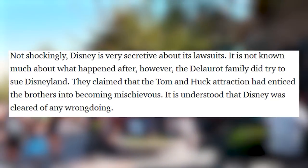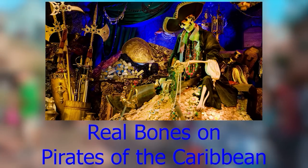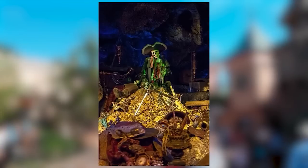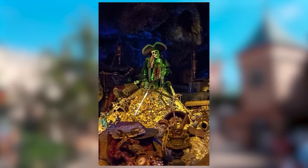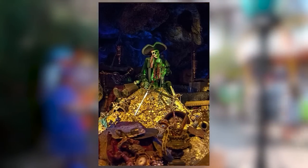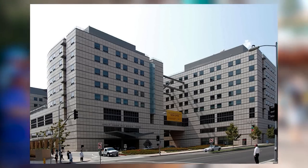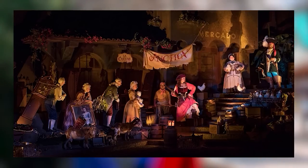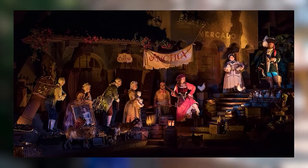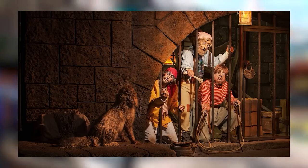When the Pirates of the Caribbean ride was basically finished, Walt Disney loved the walkthrough, but the design team was disappointed with their fake skeletons and wanted more realism. So they got props from the UCLA Medical Center anatomy department — real human bones. As years passed and technology improved, they were eventually able to replace these with fake ones. But apparently there may still be one or two real skeleton bones remaining on the ride — nobody knows for sure.